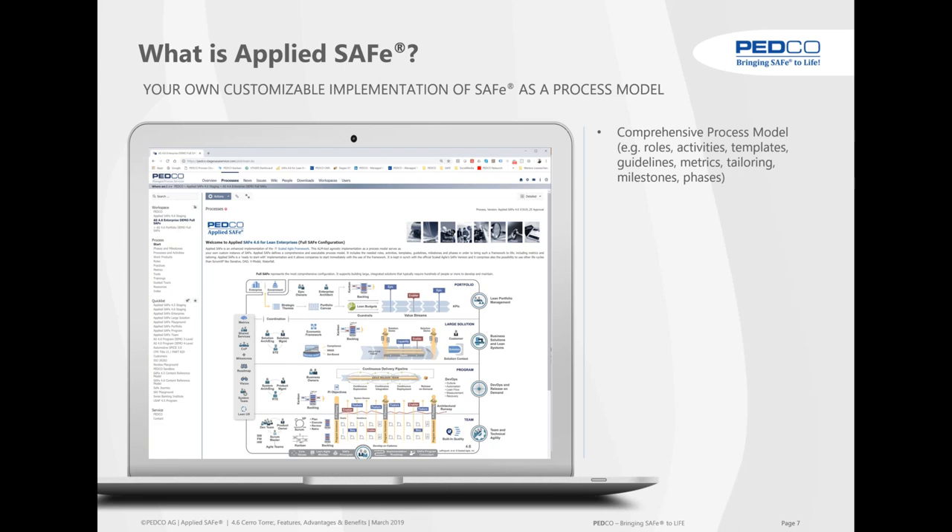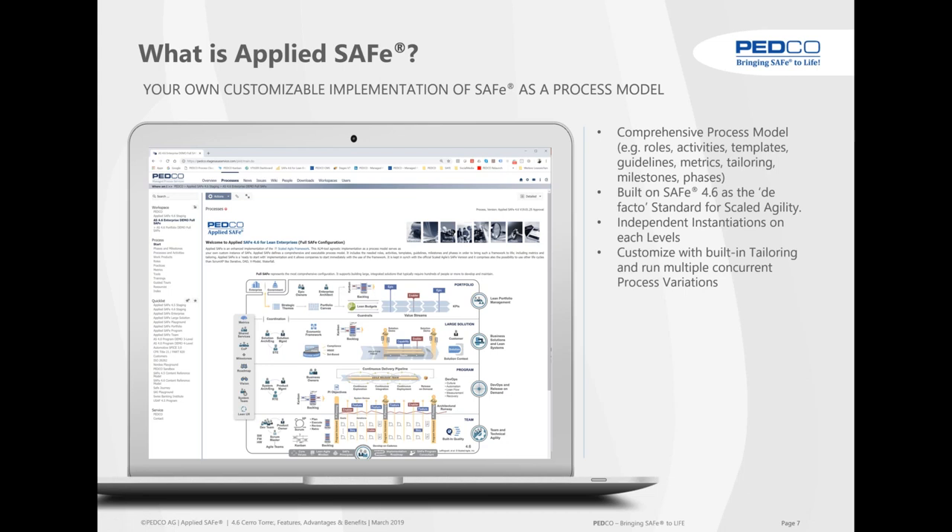We have built a comprehensive process model with roles, activities, templates, guidelines, metrics, and phases — built on SAFe 4.6. When we started with 2.5, we said this would be the de facto standard, and now it really is the standard for scaled agility. With AppliedSafe we can instantiate on each level — enterprise, portfolio, large solution, program, and team — and we can customize with built-in tailoring and run multiple concurrent process variations.